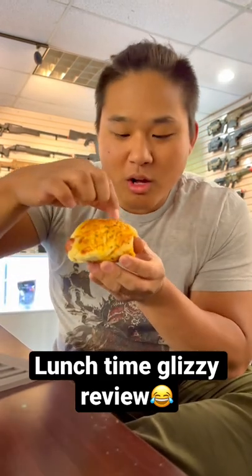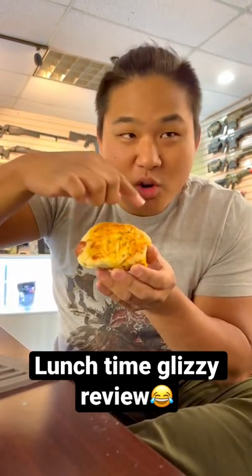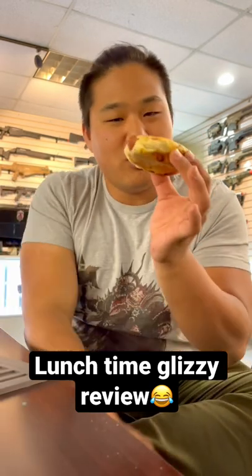There's a nice little puff pastry going on, a little herbage, a little butter, and you got the good old glizzy. So without further ado, I'm gonna take a bite.